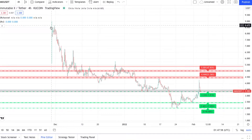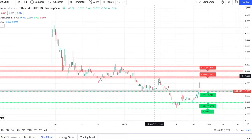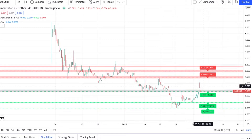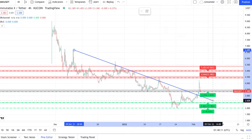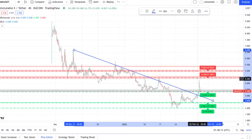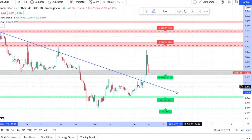Looking at Immutable X, it looks like you guys had your initial coin launch in November, had your downtrend, and it looks like you bottomed out here at $1.90, and you're working your way back up. This is super bullish. You guys actually broke out of the steep downtrend that you were in, and you're working on a higher move.